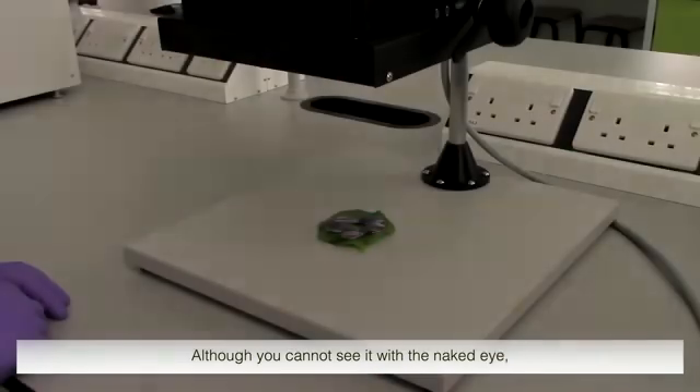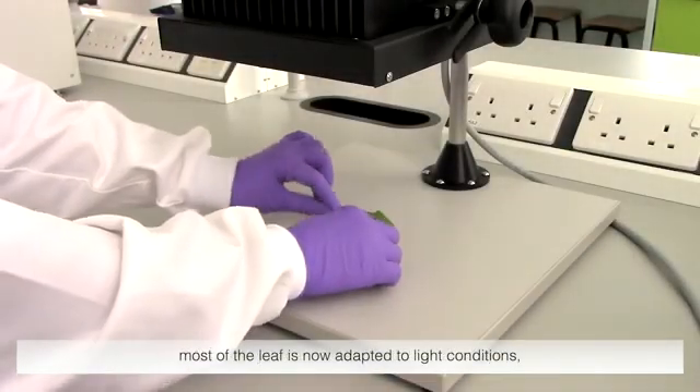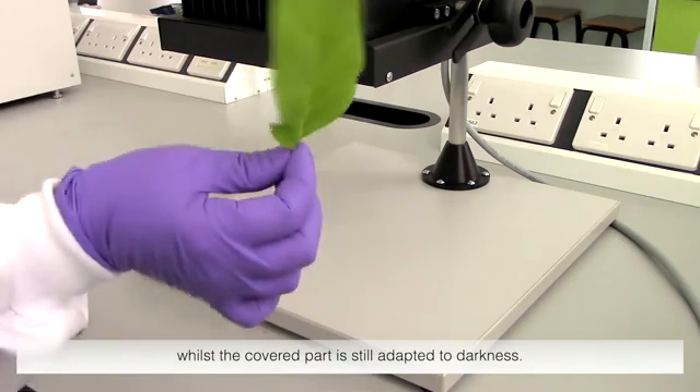Although you cannot see it with the naked eye, most of the leaf is now adapted to light conditions, whilst the covered part is still adapted to darkness.